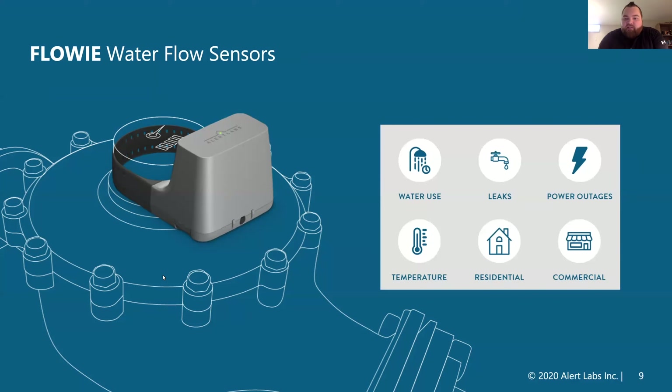What's nice with these sensors is they're able to monitor your water use, all ongoing leaks and abnormal activity, as well as power outages, temperature alerts, and it is meant for any type of application in residential or commercial settings.